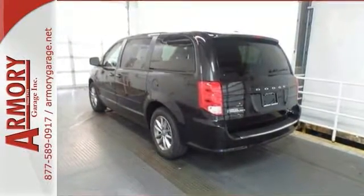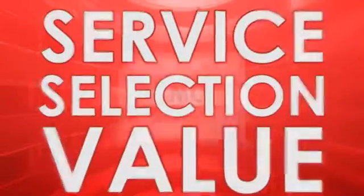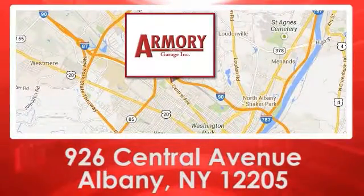Come take a test drive. For service, selection, and value, choose Armory Garage. We are conveniently located at 926 Central Avenue in Albany, New York.